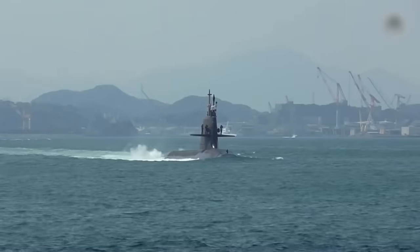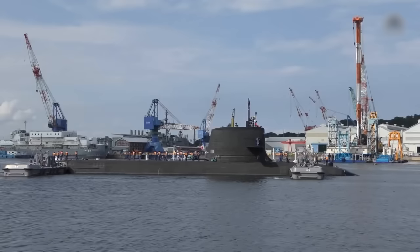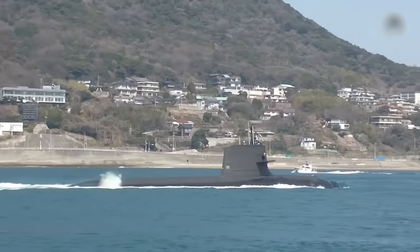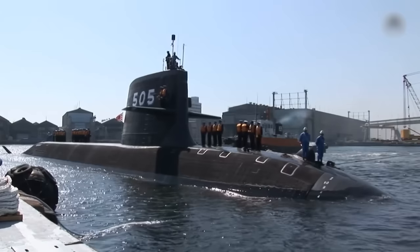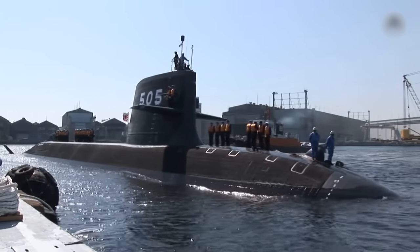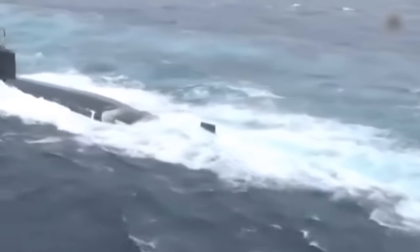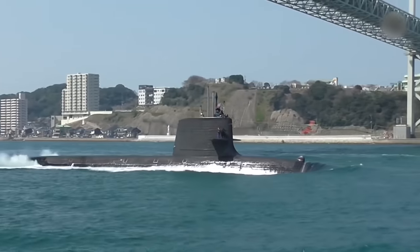However, the Japanese are not resting on their laurels. They aim to further enhance their underwater forces. Japan started pursuing superior submarines in the early 2000s when it became evident that the formidable SRI class submarines needed replacement. While these submarines had served with distinction, the evolving global naval landscape demanded a fresh approach.